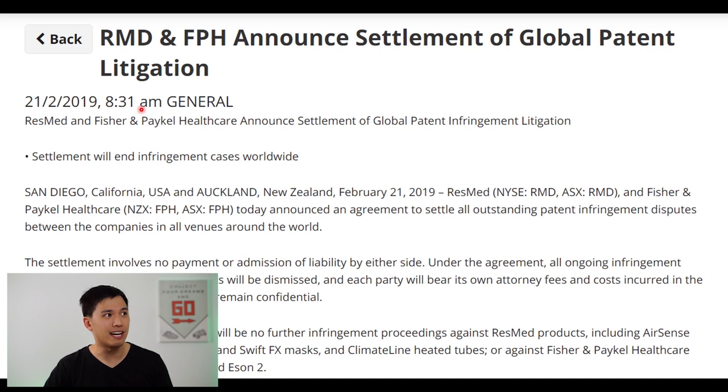About four years ago in 2017, Fisher & Paykel Healthcare sued ResMed, their competitor in the home care solution space, for breaching their patents on their CPAP device. ResMed quickly countersued and that continued back and forth for about two years, during which Fisher & Paykel incurred quite high legal fees. In 2019, ResMed and Fisher & Paykel announced a settlement of their global patent litigation. This shows that patents are necessary in this industry and do prevent newer entrants from coming into the market to produce the same type of product.